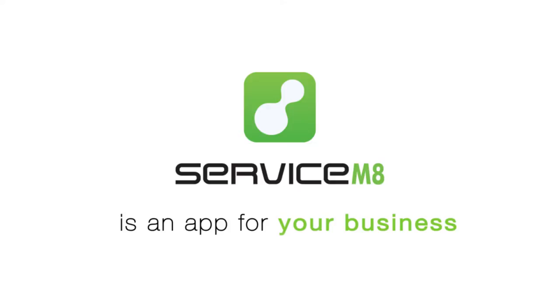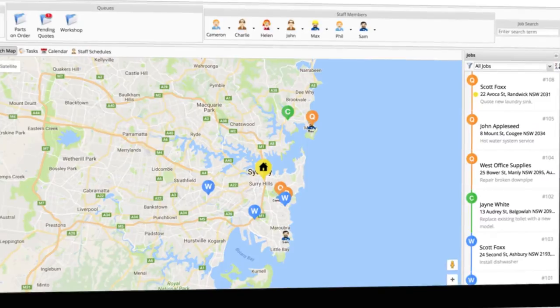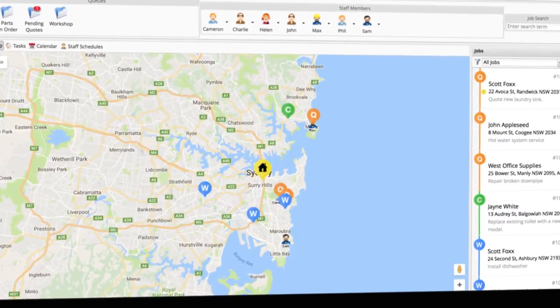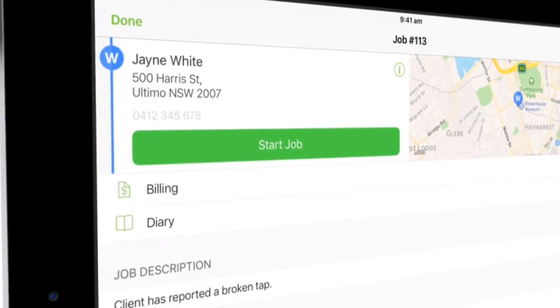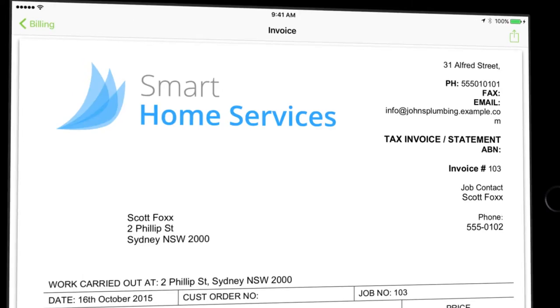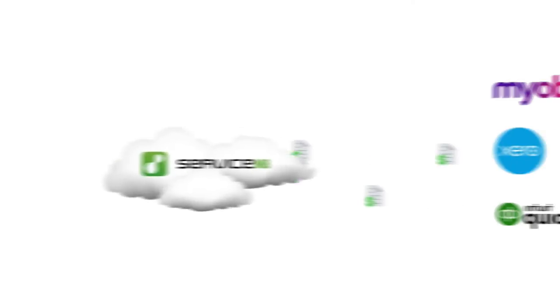Service Mate is an app for trades and service businesses — manage your jobs, staff, customers, and invoicing in one simple solution from anywhere, anytime. See real-time staff locations, manage staff schedules, access customer and job details on site, create professional quotes and invoices, and even sync with your accounting package.